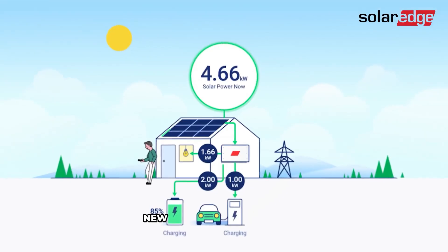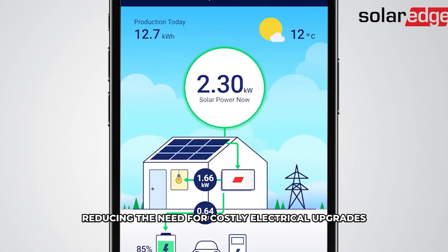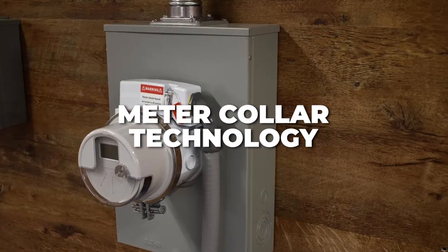New smart power control systems, or PCS, help manage energy output, reducing the need for costly electrical upgrades. These systems optimize power flow, ensuring you use just what you need while protecting your electrical panel from overload.